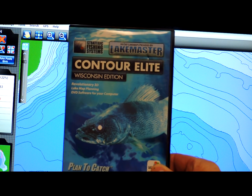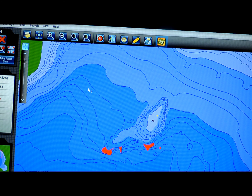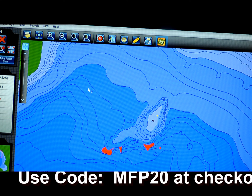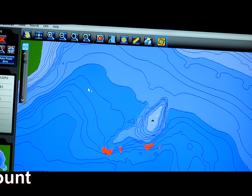You can purchase the software at a local retailer, or you now have the ability to download it directly to your PC. The retail price on most items is about $149.99 and it can be found at contourelite.com. That's just a little bit about one of the many features on Contour Elite. This is Mark Shram from myfishingpartner.com — get out there and get some fish; now you know where they are.